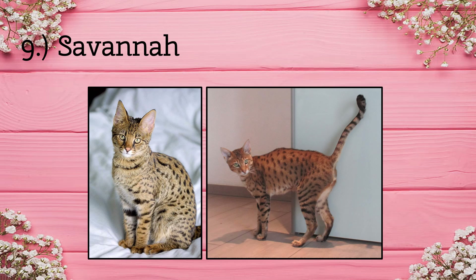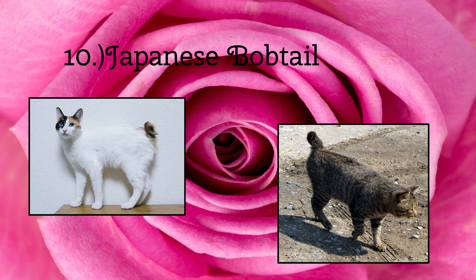Next up we have the Japanese Bobtail. Like the Pixiebob breed, these cats have ears like a lynx — they are pointy and sharp. These cats, most of the time, have an unusual number of toes, mostly six. Kind of like they have a thumb.